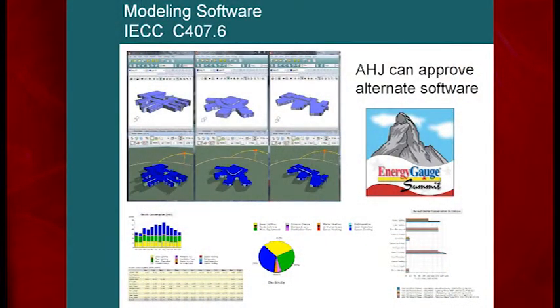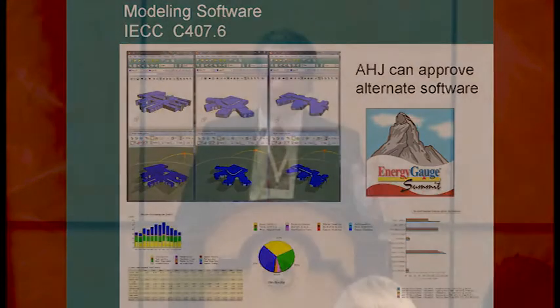One of the big changes with energy modeling: talk to your code official and don't let them limit you to the same old programs from 20 years ago. We use IES VE-Pro, eQUEST, and others — some programs are better for certain projects. Clear your software choice with the code official from the beginning and help them understand the output. I'd hate to have a phone book full of numbers from unfamiliar software thrown in front of me and be asked to sign off without context, but you work through it collaboratively.